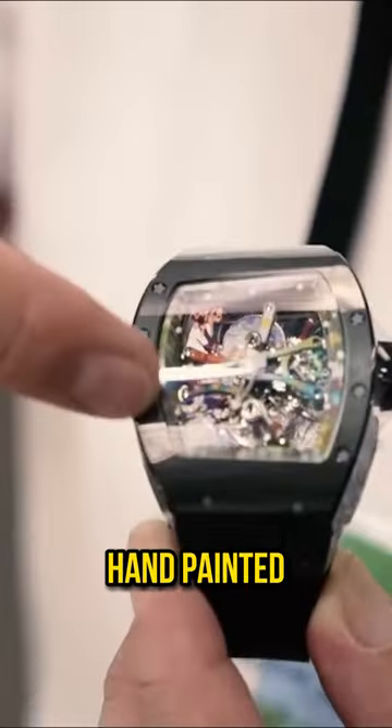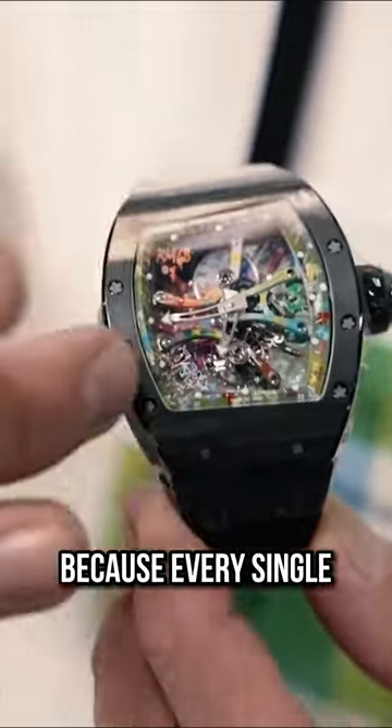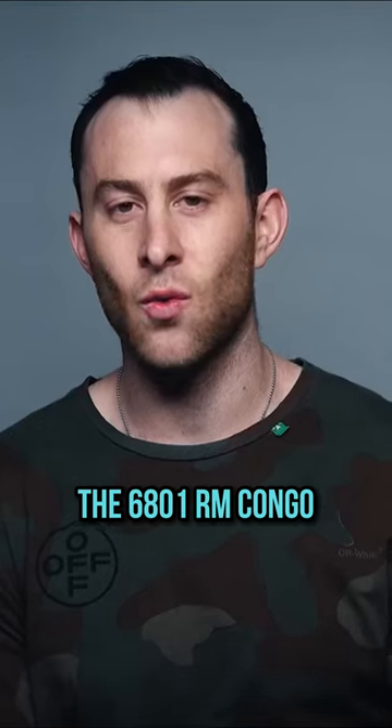The RM 68-01 Congo — 2.2 million. It's a piece unique because every single one is hand-painted. They made 30 of them, but every one of them was unique because every single one was hand-painted. The 6801 RM Congo.